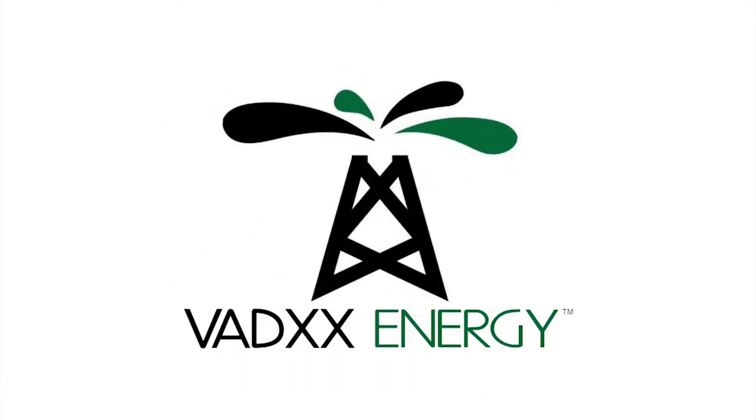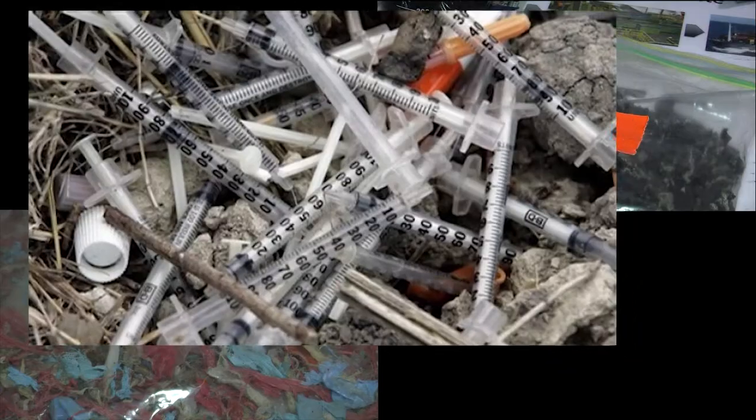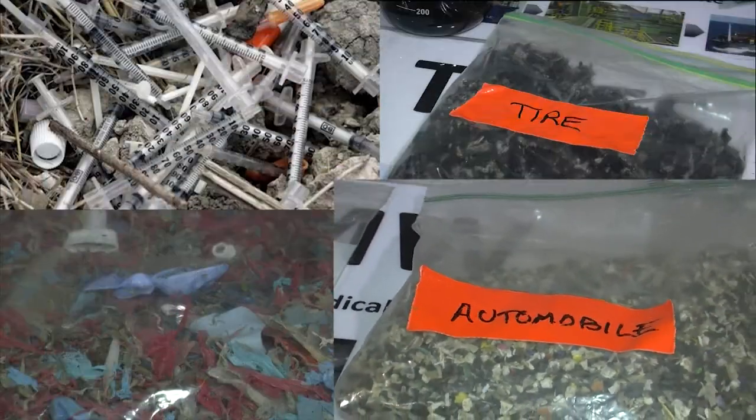Vadex Energy is a clean tech company that's an energy company first and a clean tech company second. We make crude oil out of petroleum-based waste: plastics, tires, medical waste, auto-polymer waste, etc.